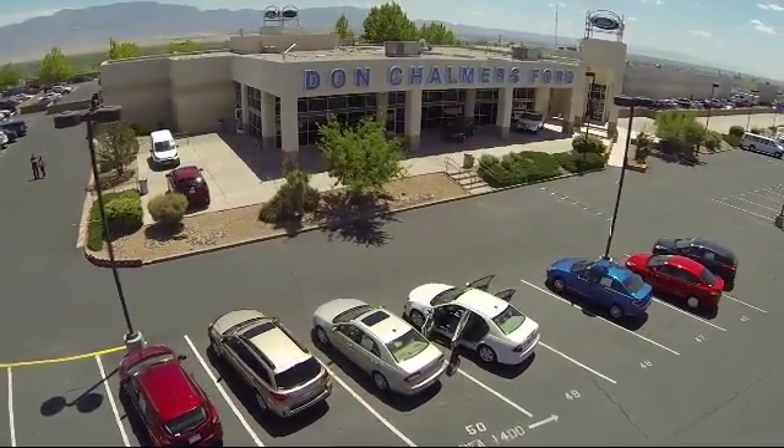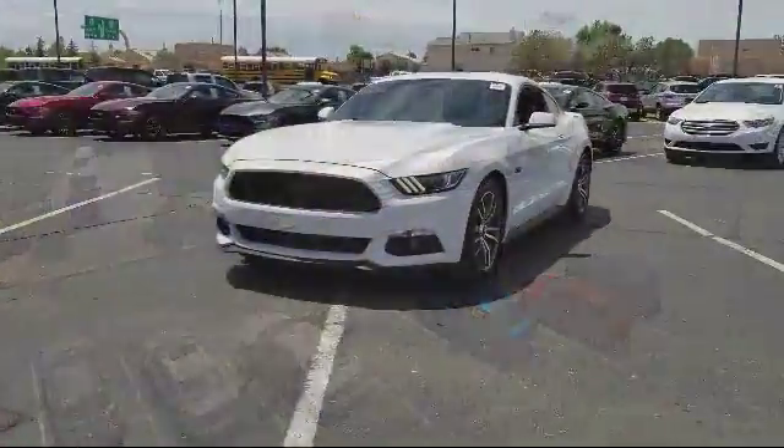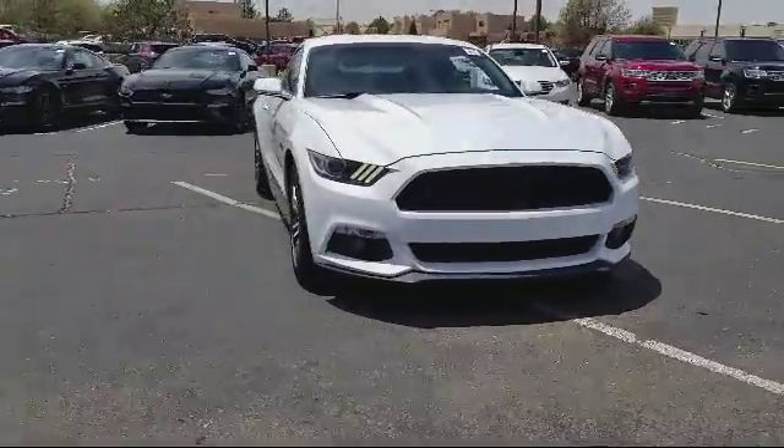Welcome to Don Chalmers Ford, and here's a look at another one of our vehicles from our great selection. It comes equipped with steering wheel controls, keyless entry, air conditioning, and traction control.